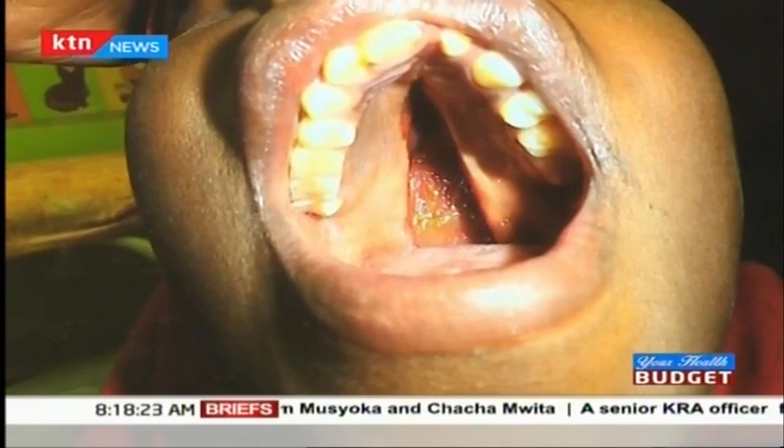A cleft lip is repaired at three months of age, the palate at between nine and 12 months, but that may not be the only treatment required. Just behind the upper lip, there's usually a gap where the teeth will grow, so that area is also clefted. For the teeth to grow properly, we do an alveolar bone graft — we graft that area because there's usually no bone.